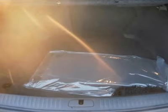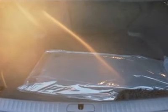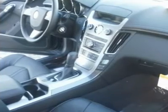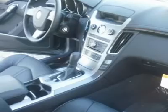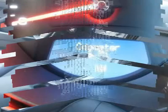Heated driver seat, heated passenger seat, driver lumbar, passenger lumbar, universal garage door opener, wireless cell phone hookup, power driver seat, mirror memory, seat memory, all wheel drive, locking rear differential, power steering, four wheel ABS, four wheel disc brakes, aluminum wheels.